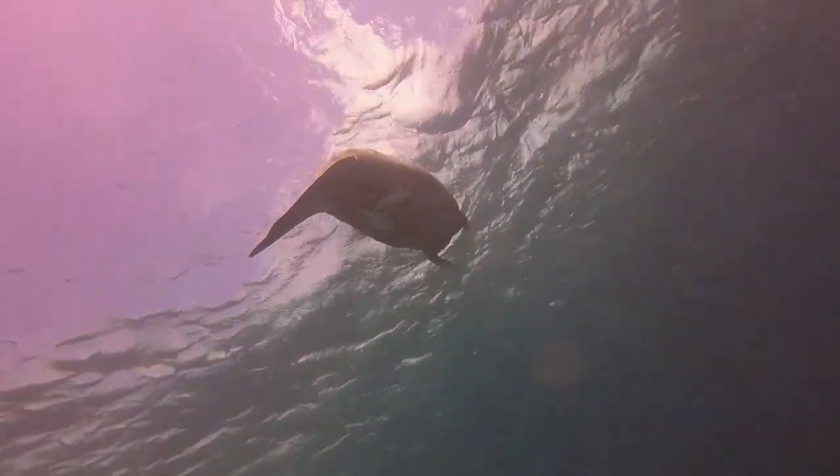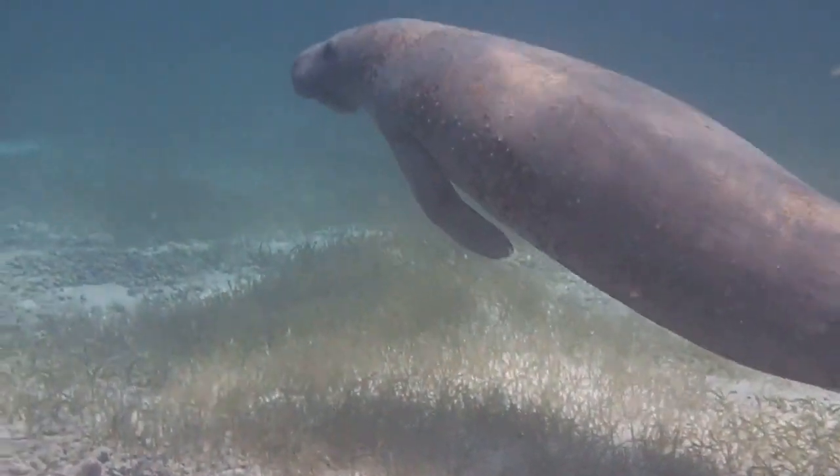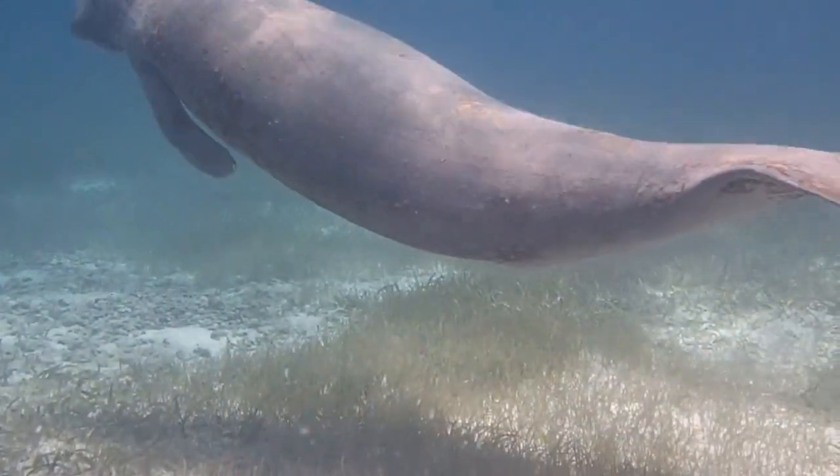On average, manatees must come up for air every 5 minutes. But when resting, they can hold their breath for up to 20 minutes.